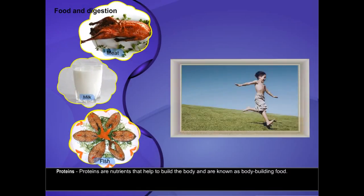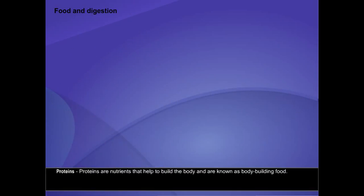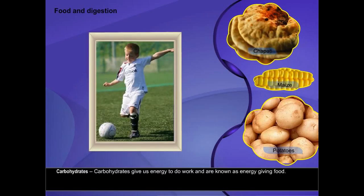Proteins are nutrients that help to build the body and are known as bodybuilding food. Carbohydrates give us energy to do work and are known as energy-giving food.